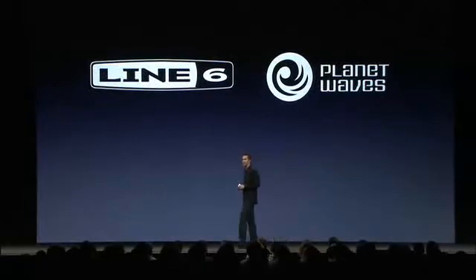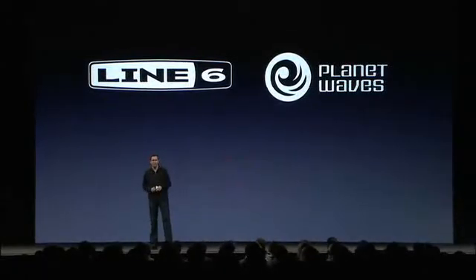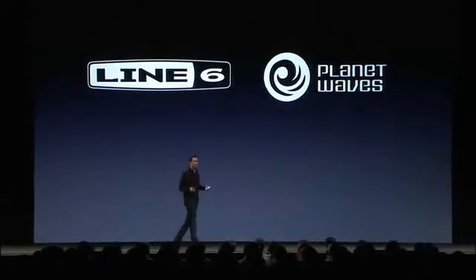In our final demo, two companies have teamed up. Line 6 is a leader in digital guitars and guitar amps, and Planet Waves makes the wildly popular iPhone music application Chord Master. Together, they've created a solution to allow you to control both your guitar and your amp at your next gig right from your iPhone.